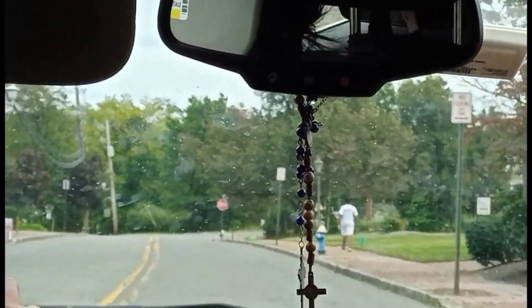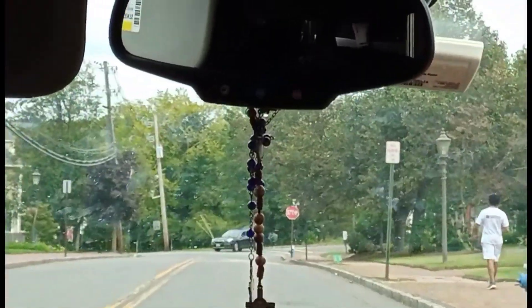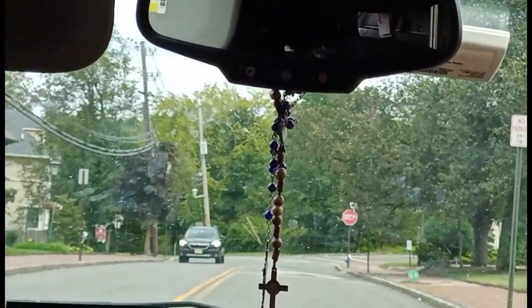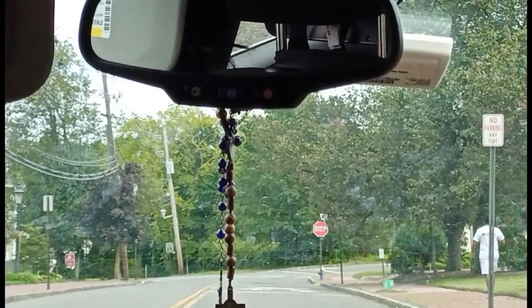Oh, a house. House city. Yeah, house city. There is a train station — there is a train station. Train station over there, here. That's the train station.